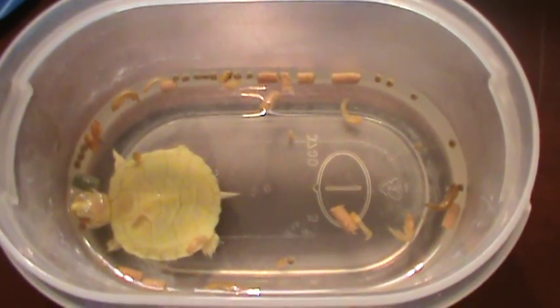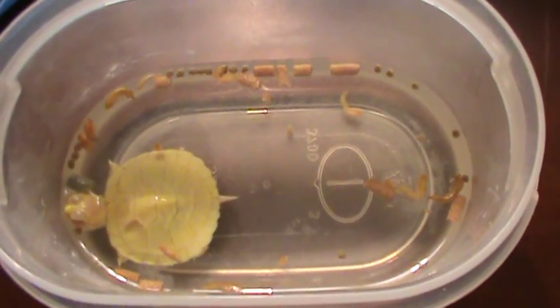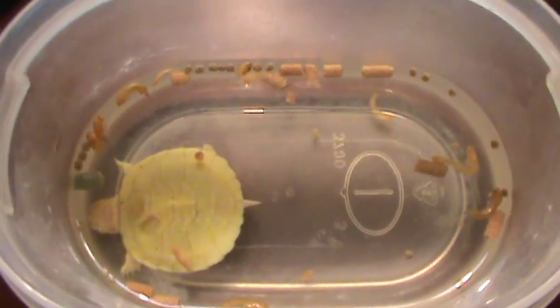Hey YouTube! So here I have Lacy in just a little Tupperware container and I have some pellets and some krill in there for her. I'm just offering her food.